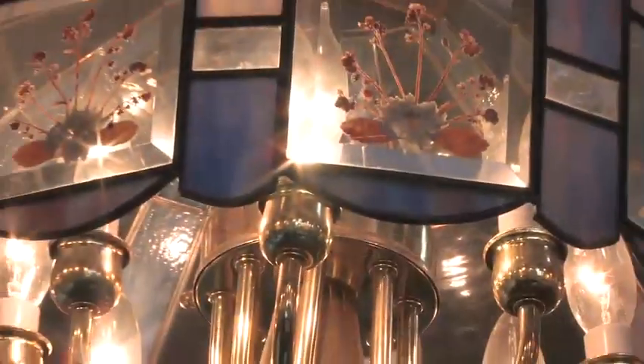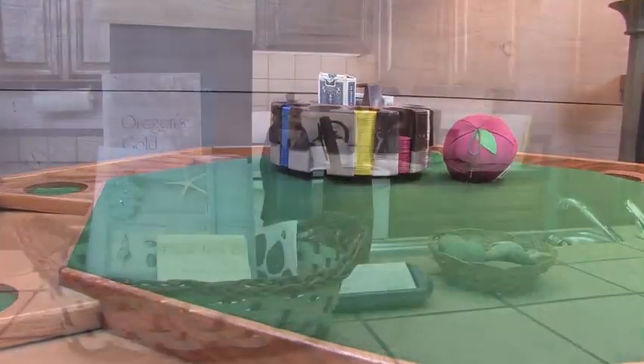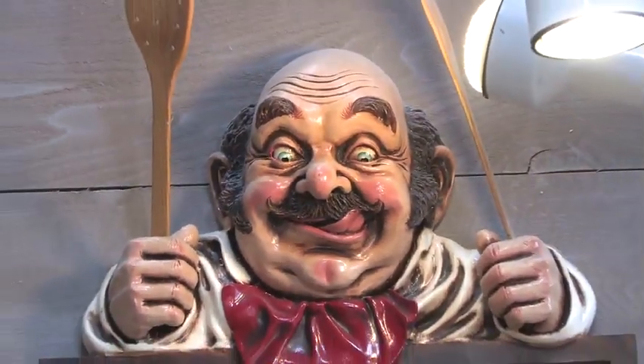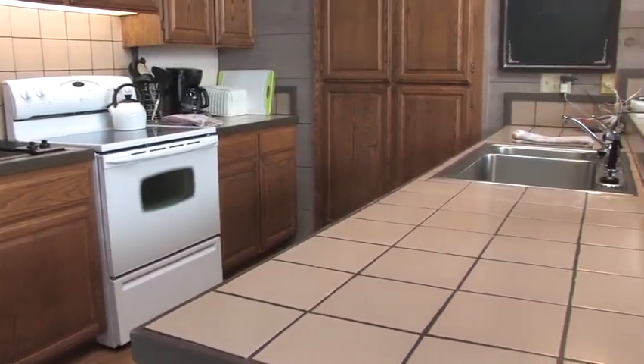Look around. Enjoy a game of cards. Or after that trip to the beach, check out this kitchen — everything you need to make that special meal. It's a completely equipped kitchen.